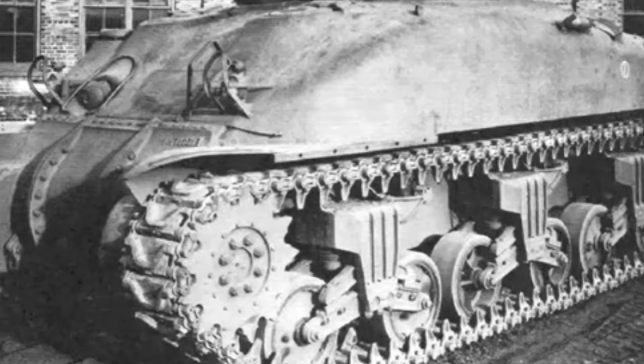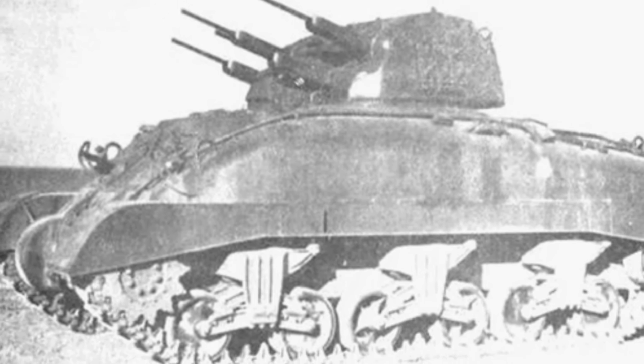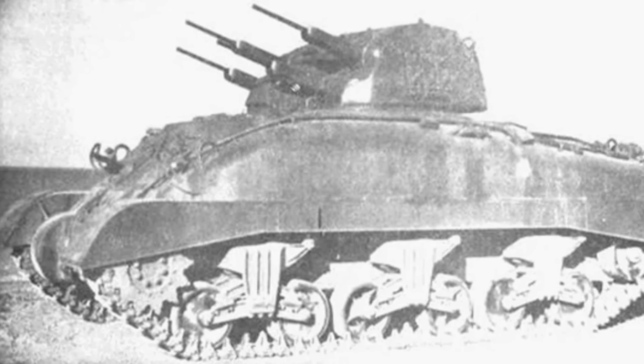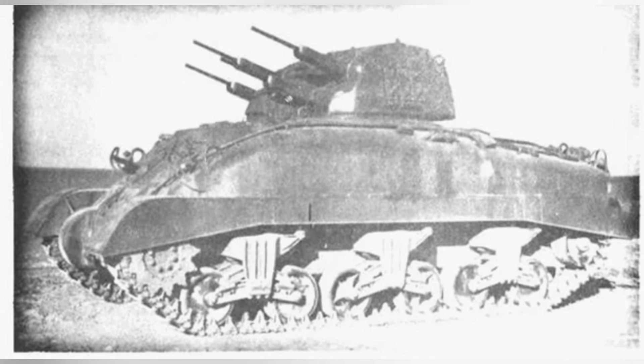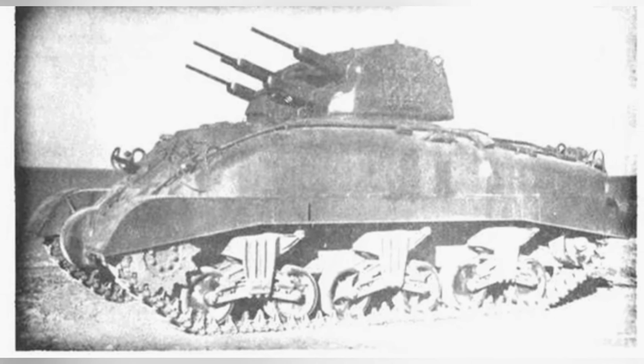The turret has four seats, with two for the crew commander — one for sitting inside the vehicle and one for operating outside — and one seat for the gunner. The gunner can fire from inside the turret or use a reflector sight for aiming when firing from outside the turret.